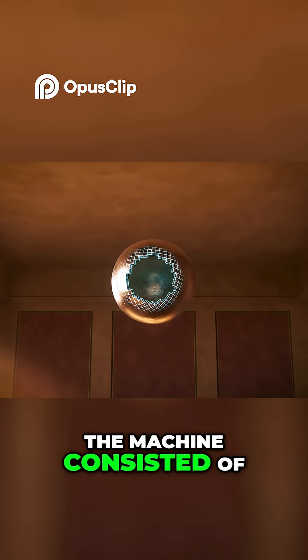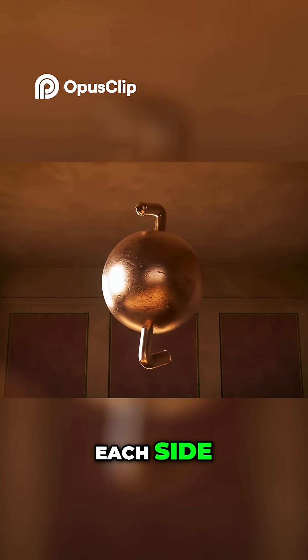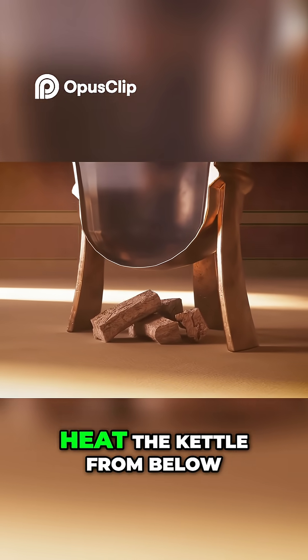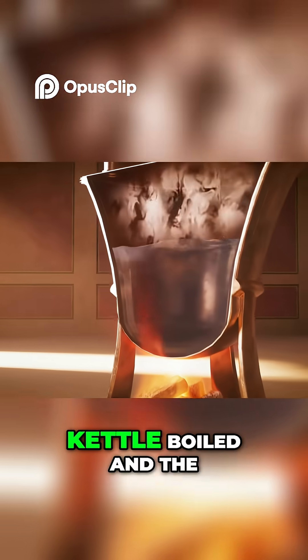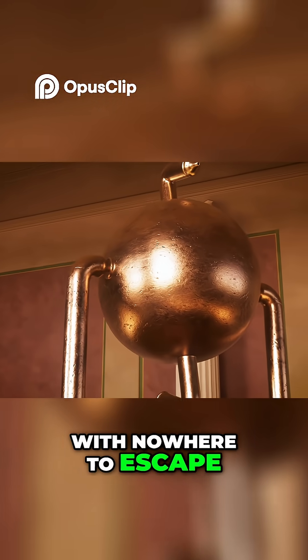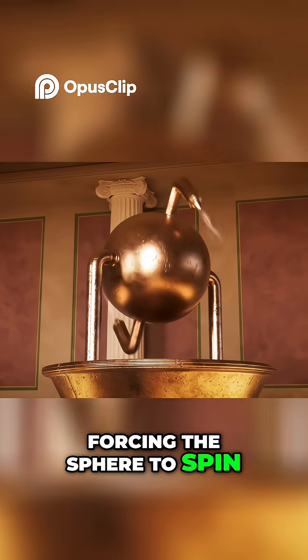The machine consisted of a hollow metal sphere with one nozzle on each side, mounted on pivoting tubes. Beneath it was a sealed kettle, lifted from the ground, heated by fire below. When the fire was lit, the water inside the kettle boiled and the steam rose up through the two pipes, all the way into the sphere. With nowhere to escape, the steam would have to go through the nozzles, forcing the sphere to spin.